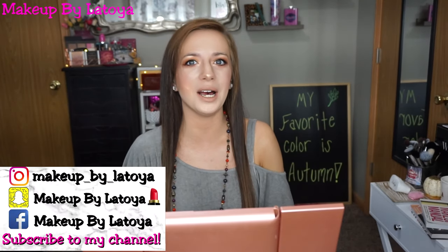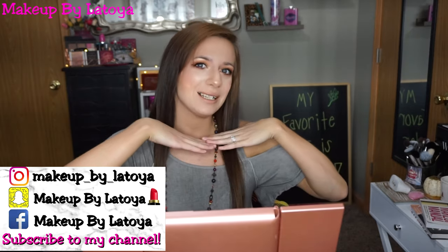Hey guys, welcome back to my channel! For today's video I'm going to be showing you guys this makeup look. I really wanted to do a fall-inspired makeup look today because fall is just one of my favorite seasons ever. I love the hoodie weather and the blanket time — I'm just obsessed with fall, so since I am in the fall mood I want to do a makeup tutorial for you guys.